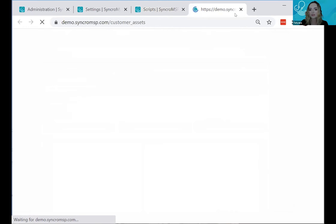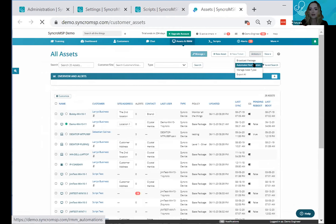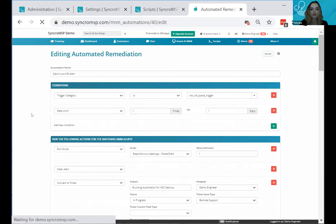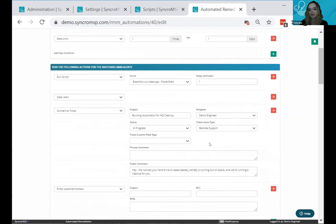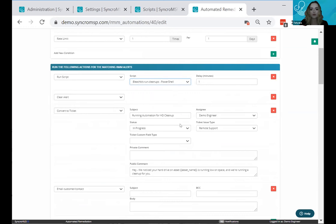To access automated remediation through the RMM section, go under actions and the automated remediation section. Whatever set of conditions or custom RMM alert you'd like as a trigger, set the conditions and then tell Syncro to run your script that has those time-adding commands built in — so it's automatically adding time for you.